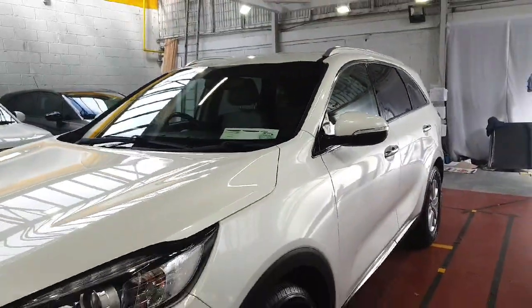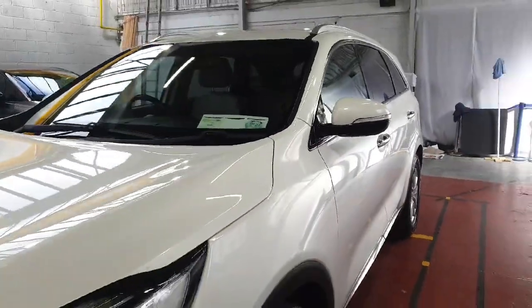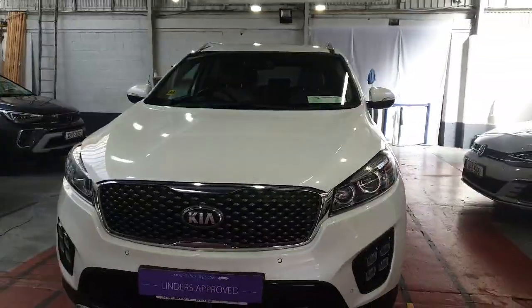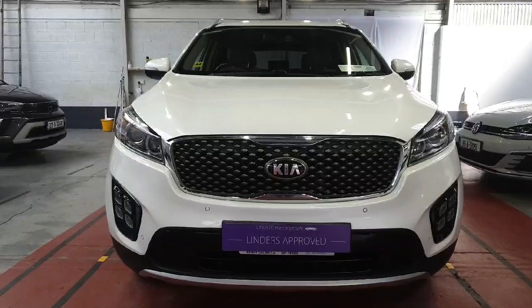NCT is due in July. The tax on this one is only 400 euro and it's taxed up until June 2023. We'll take any cars in trade, and we've got low finance rates available too. If you'd like more information or to arrange a test drive, just give us a shout here at Linders and Chapel Island.